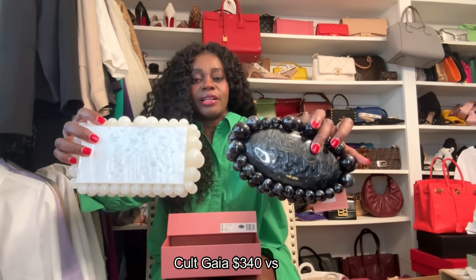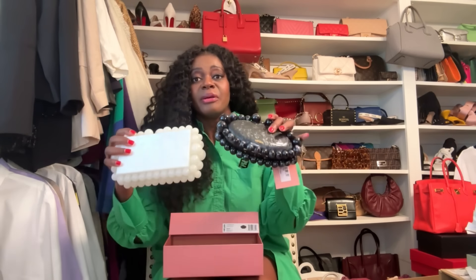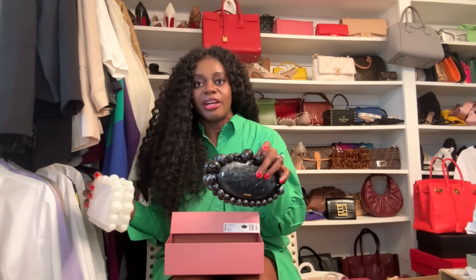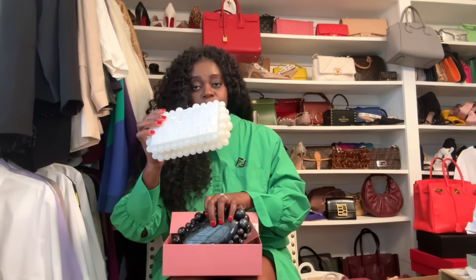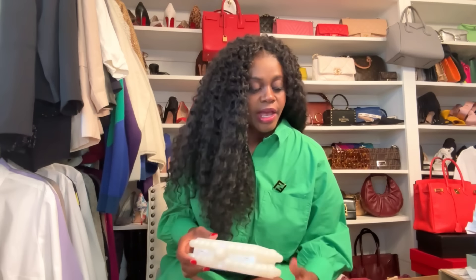This is the Cult Gaia versus the Amazon version. Amazon also has similar shapes in other colors. I've had the original about a year and it still looks good; I've had the dupe almost a year and it still looks good too. If you can afford both, go for it. If you prefer the original, great. If not, the dupe works just fine.